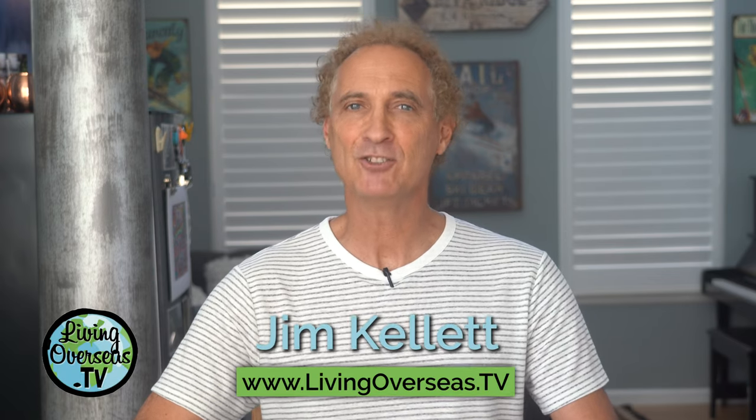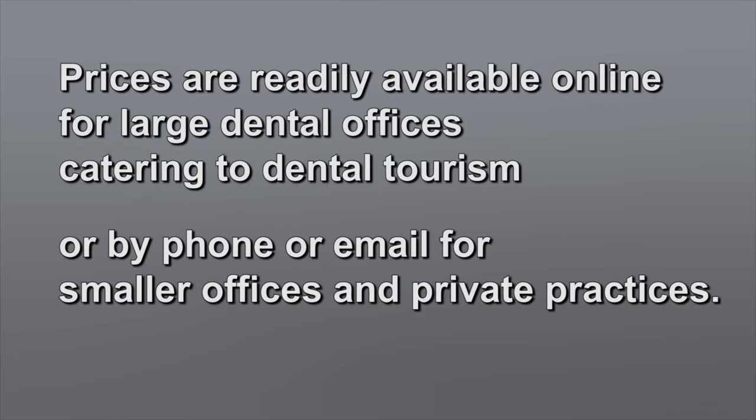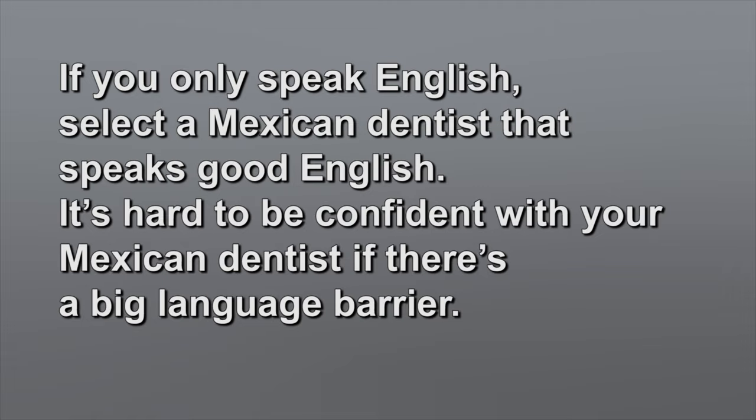In Mexico, you'll find a wide range in the quality of dental services. Here are some tips to help you find a good dentist and have a good experience. Get an estimate with a local dentist in your home country first — then you will know specifically what you need and can compare the cost of the procedure to Mexico dental prices. Your savings will be in the thousands if you need a major procedure. Prices are readily available online for large dental offices catering to dental tourism, and prices are available by phone or email from smaller offices and private practices. If you only speak English, select a Mexican dentist that speaks good English. It's hard to be confident with your Mexican dentist if there's a big language barrier.